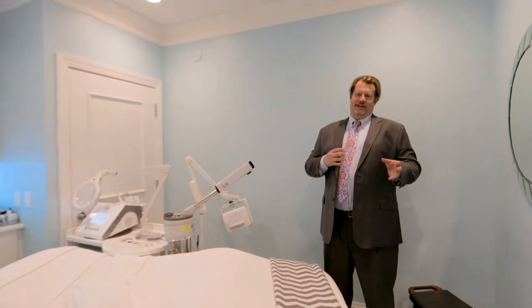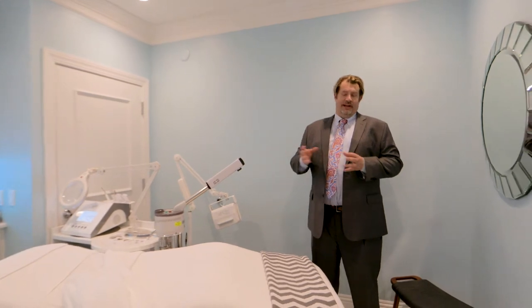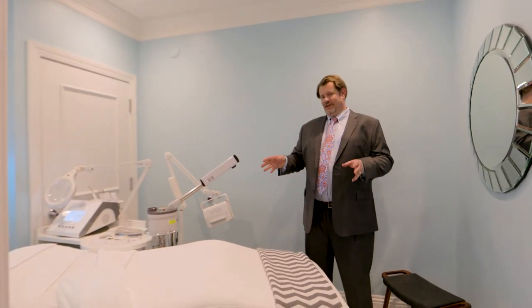Laser services, microneedling, waxing, tinting, dermaplaning, and microblading — all of that is done in here.